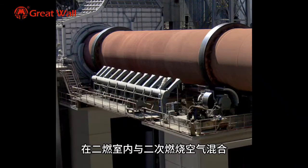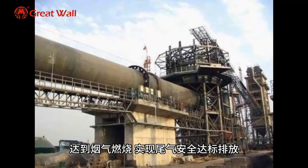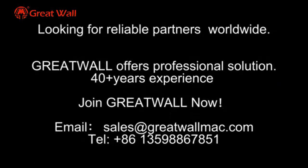The ash portion is discharged from the bottom of the secondary combustion chamber, and the generated flue gas enters the secondary combustion chamber where it is mixed with secondary combustion air, achieving flue gas combustion and safe, up-to-standard emission of tail gas.